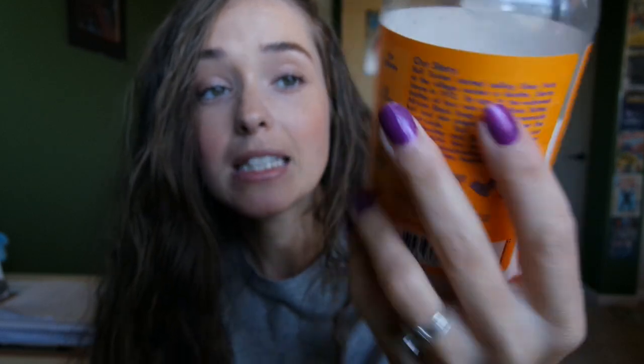I use the same Shea Moisture line for my conditioner — the Baobab and Tea Tree Oils Low Porosity Protein-Free Conditioner. I condition my hair every other night. I'll shampoo once or twice a week because we're active, hiking a lot, and I sweat a lot from working out. So every other night I'll condition just to spruce it up, get it moisturized. When I'm just co-washing without shampoo, that's the conditioner I use.